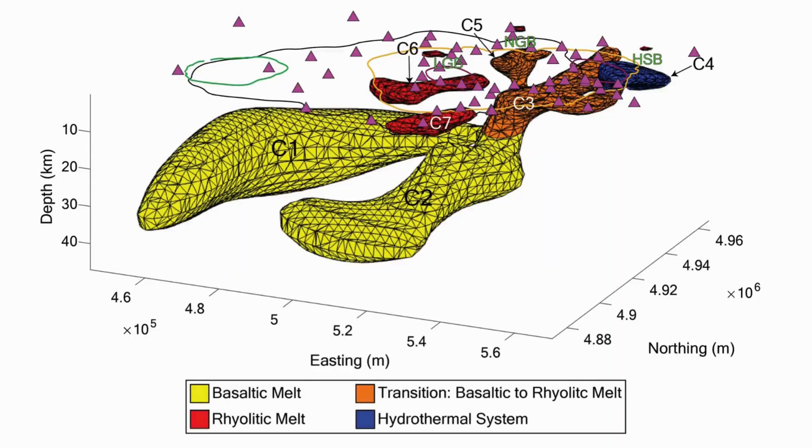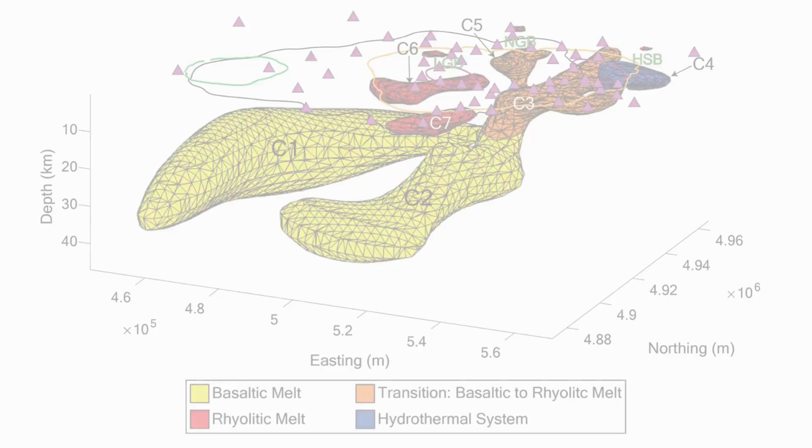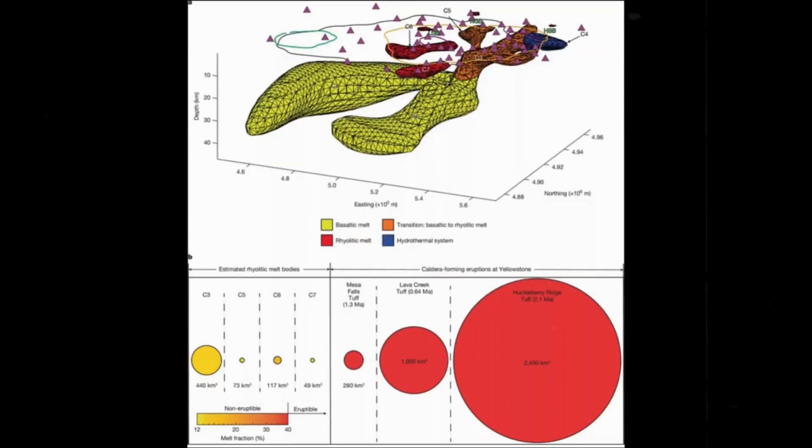The four reservoirs, then, are not isolated. They are part of a network, a living architecture sustained by processes that seem almost conspiratorial in their persistence. Rhyolitic magma above, basaltic fire below — an unnatural partnership that fuels the most dangerous volcanic system in North America.